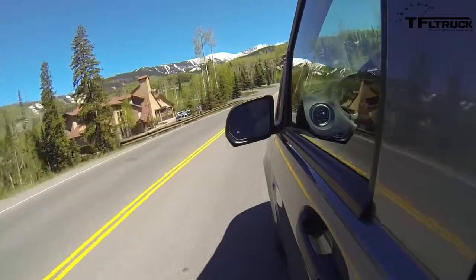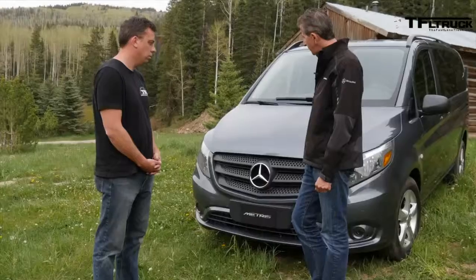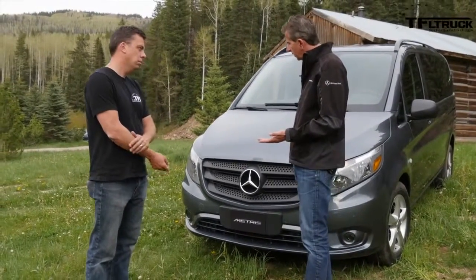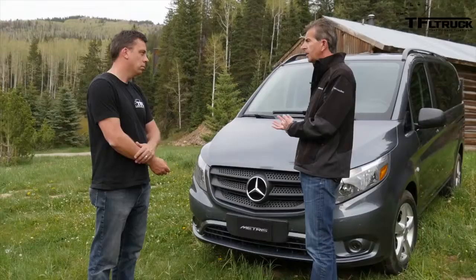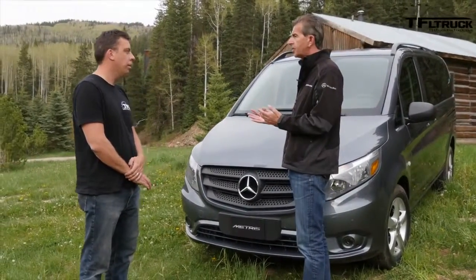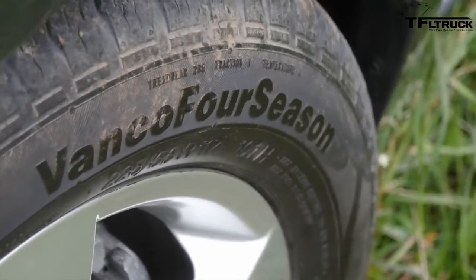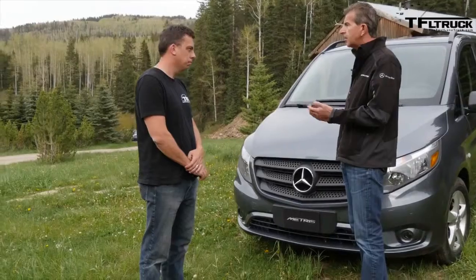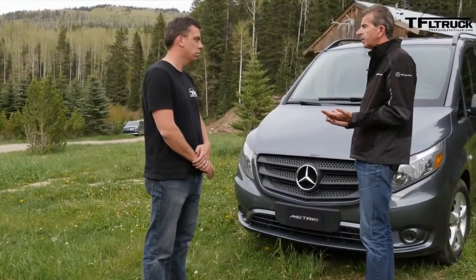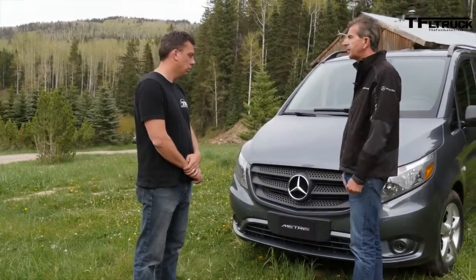We think this is the real deal — a perfect package in the mid-size segment. Looking at our customers, we think the split between cargo van and passenger van will actually be close to 50/50, because passenger vans will be very popular with hotel shuttle services, limo companies, and executive shuttle transportation businesses. We're pretty confident we will achieve a high share of passenger van sales.